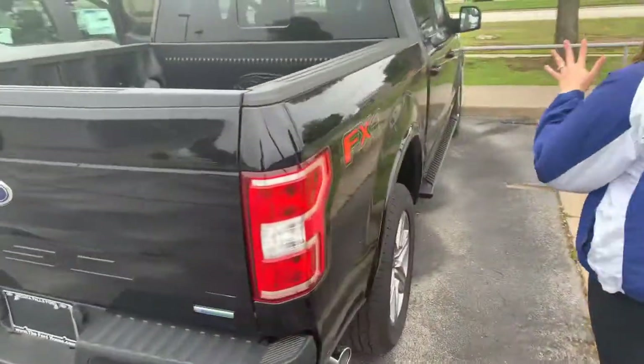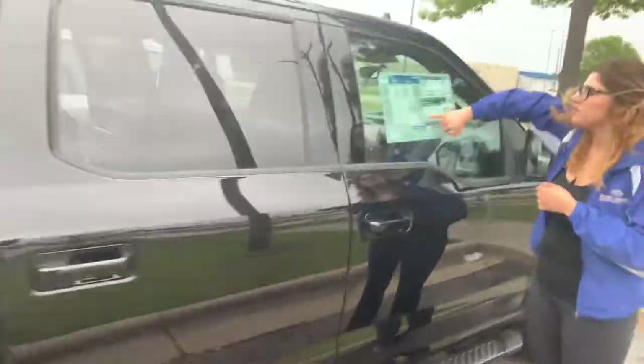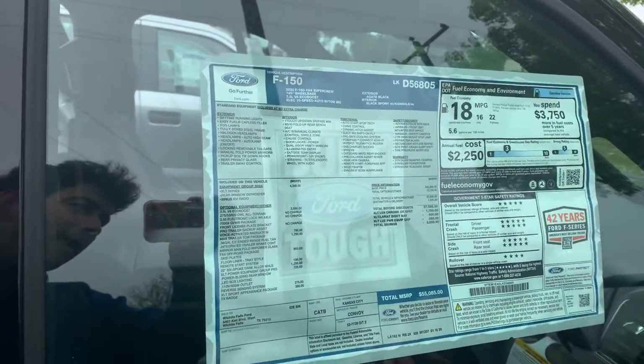This vehicle is clean and ready to go. I'm going to show the window sticker so you can see what you're looking at — there's the MSRP. We do have a lot of great discounts right now, so if you want to give me a call, my number is 940-923-1638. I'm Ashton with Wichita Falls Ford Lincoln.